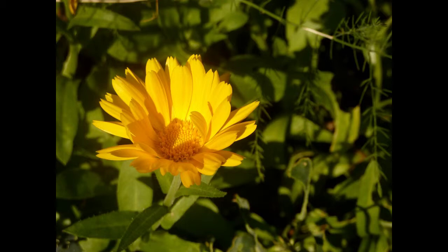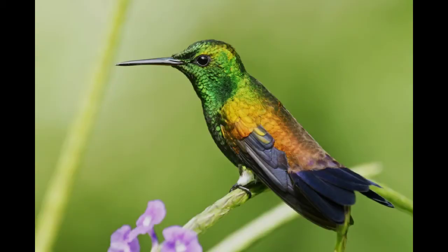One cool animal is the hummingbird. The hummingbird is the only bird in the world to fly backwards. It eats insects and eggs.